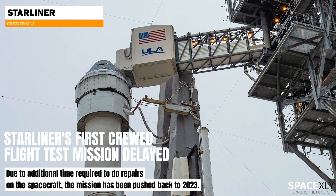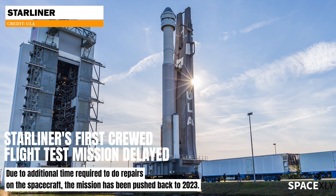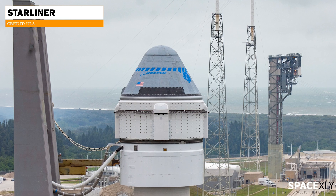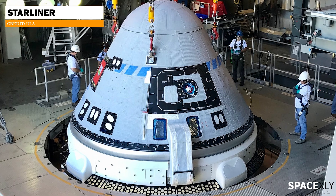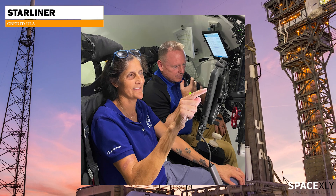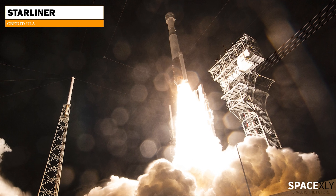Boeing's first human spaceflight mission has been pushed back to next year. During a media teleconference held Thursday, officials said Starliner's crewed flight test mission has been delayed due to additional repairs needed to the Starliner capsule. This mission will carry two NASA astronauts and test pilots, Barry Wilmore and Sunita Williams, to the ISS. Both NASA and Boeing are targeting the launch in February 2023.